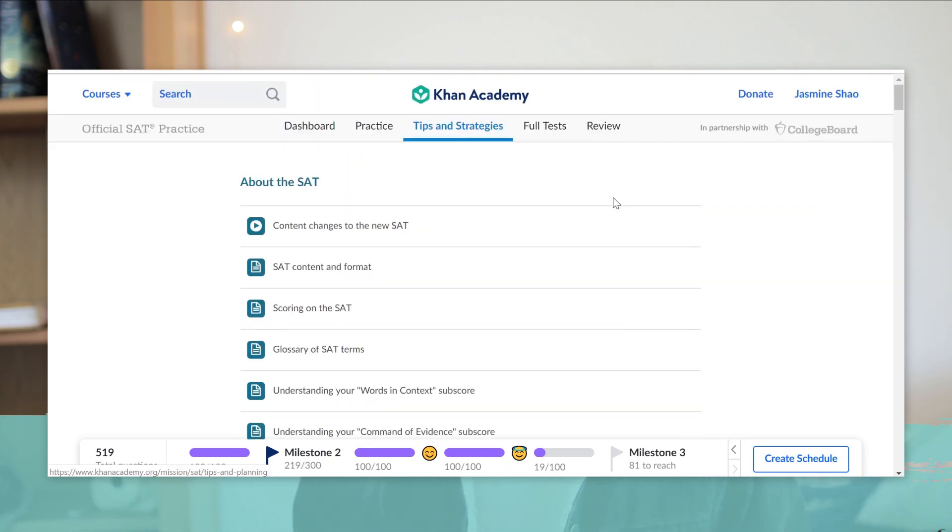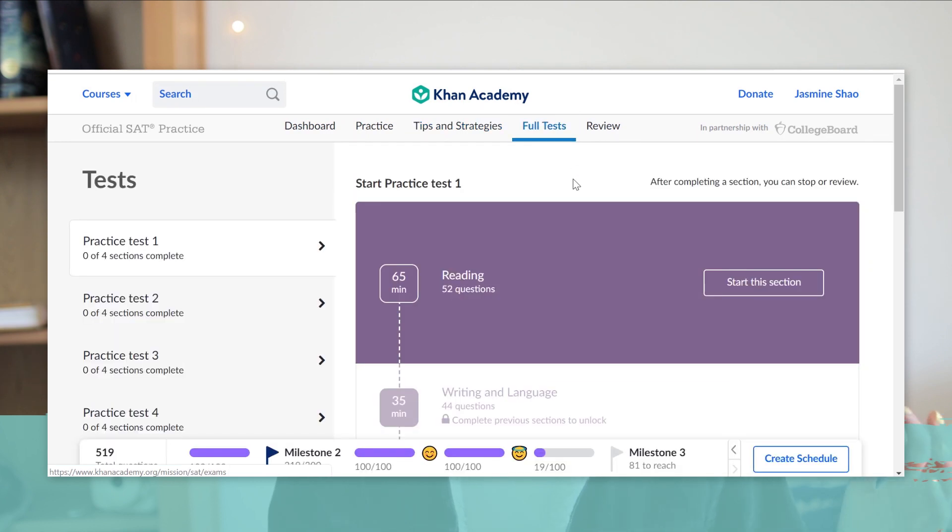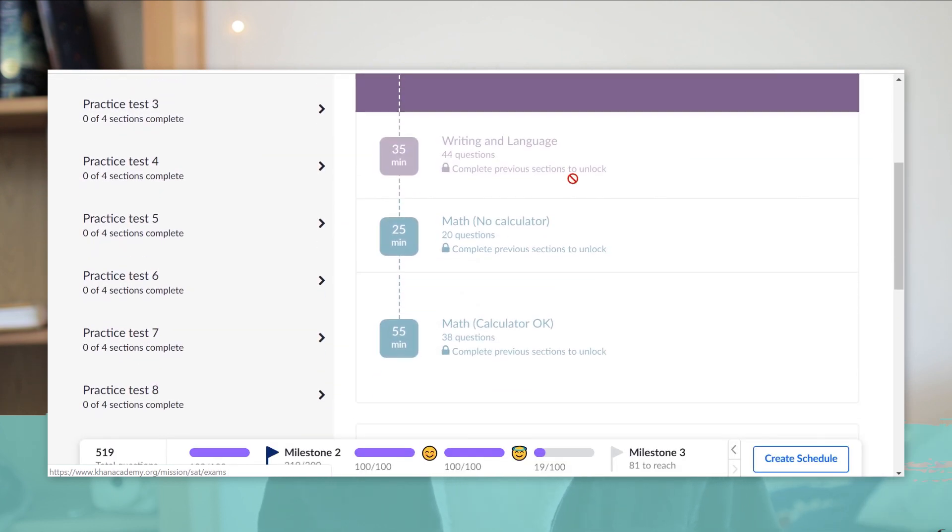Every two or three weeks, I did a full practice test. I definitely would recommend doing it more often than I did, and trying to actually simulate testing conditions by practicing in an entirely silent environment and setting yourself the time limits. I didn't really do that, but you probably should. I got these practice tests from the official College Board SAT study guide, which is a really big book with eight full practice tests. These practice tests do cost money if you want to buy the book, but you can also get them for free on the College Board website — you'll just have to print them out yourself.